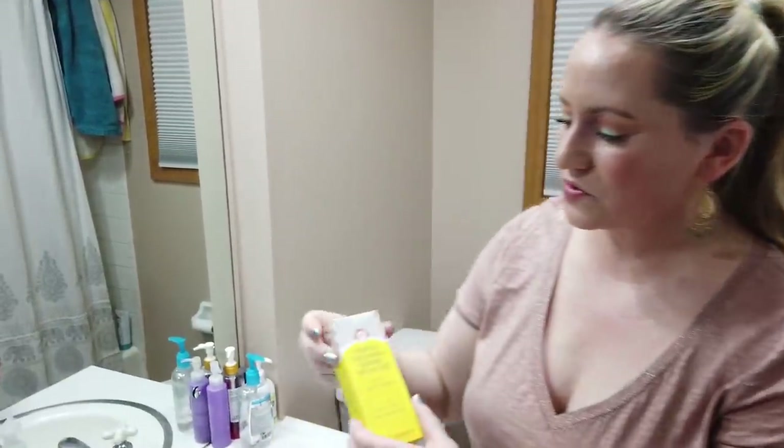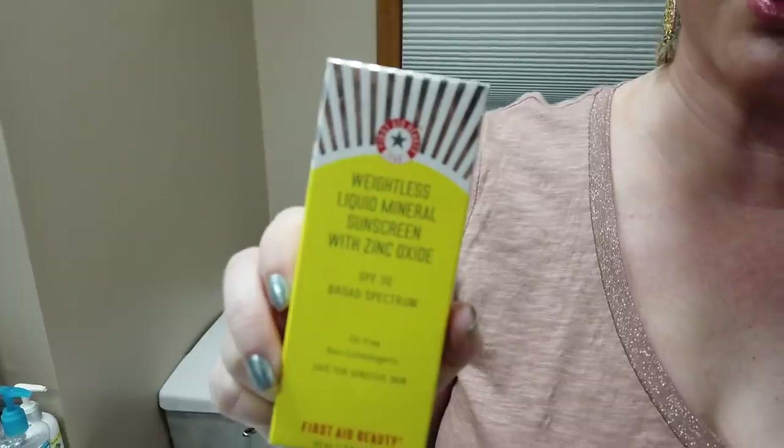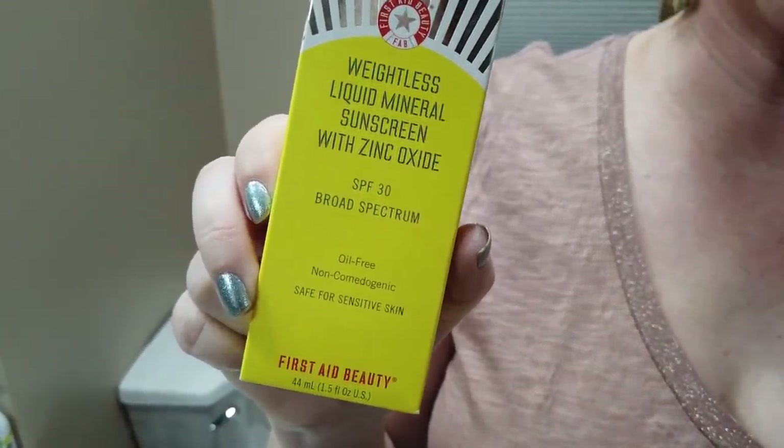For the last one, the First Aid Beauty Weightless Liquid Mineral Sunscreen is a zinc oxide based sunscreen. It has a really nice tint — I'm wearing it today under my foundation. It plays well with other products, works great under foundation, and honestly some days you probably won't even need foundation. Those are my favorite tinted sunscreens.